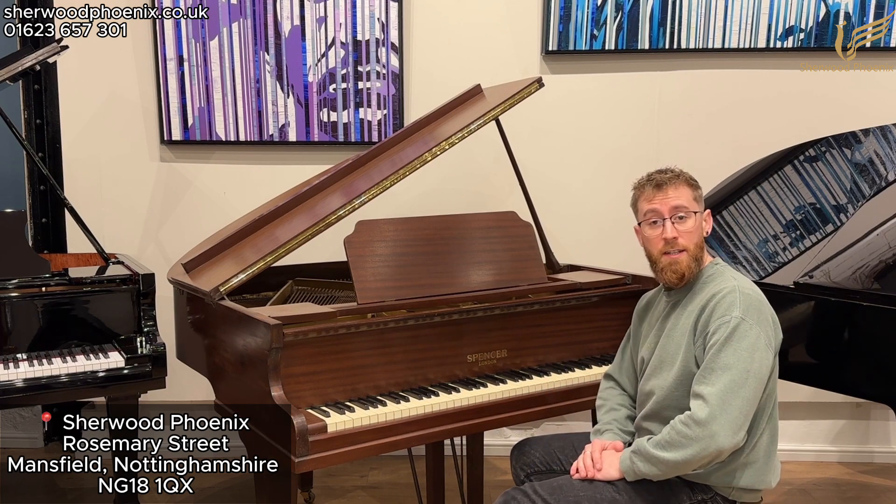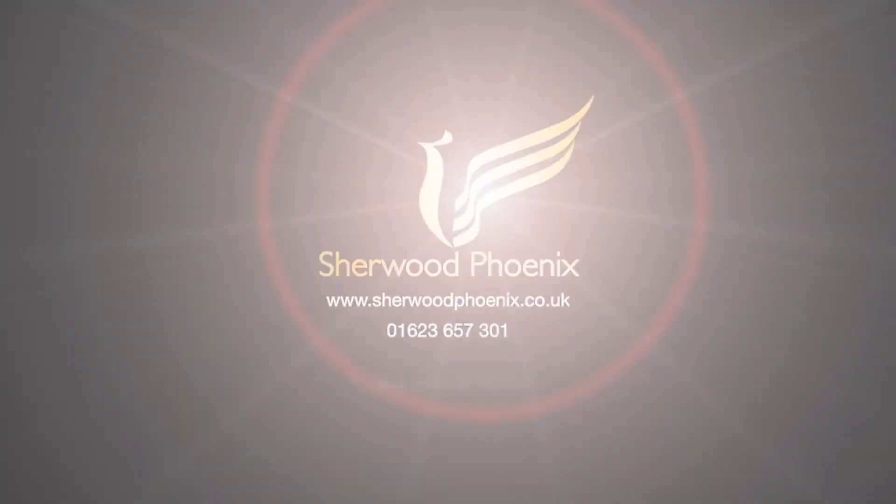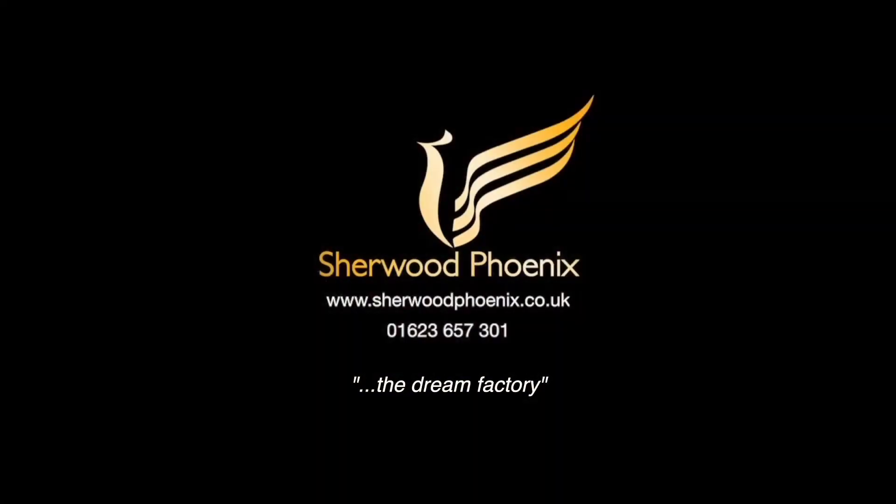If you do have any questions, feel free to get in contact. Read the description below — all of our contact details are available on the page. If you'd like to speak to a member of our team, just give us a call. We'll see you next time.